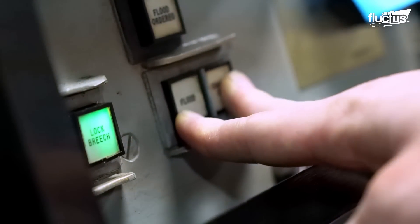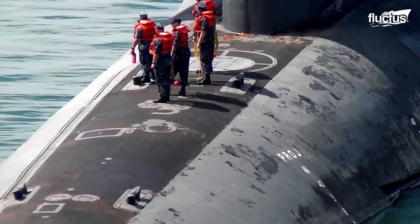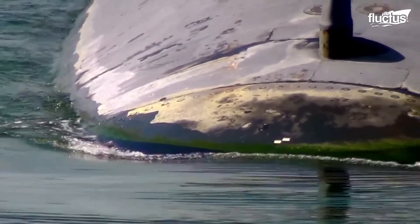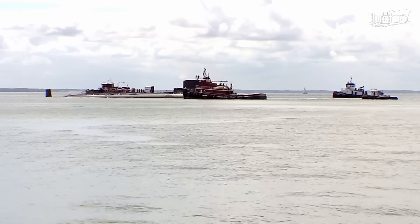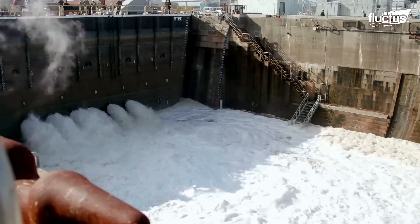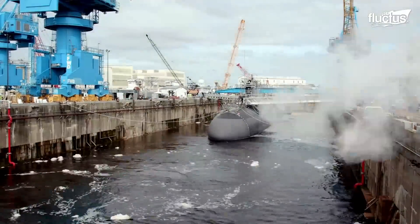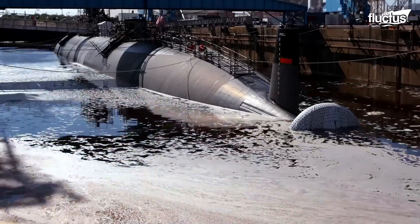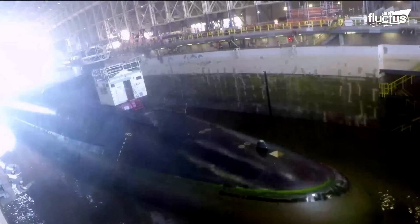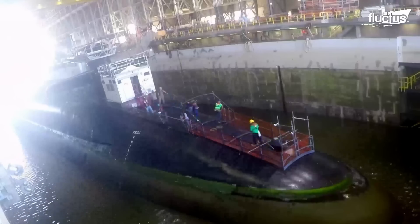Despite the constant maintenance efforts of the crew, all active-duty submarines will sometimes require more serious repairs and inspections. When this happens, they will generally visit a dry dock. There are two types of dry docks used for submarines. The standard version is merely a canal attached to a nearby waterway, at which point the gates will be closed and the water will be drained out, leaving maintenance teams free to access all parts of the ship without going underwater.